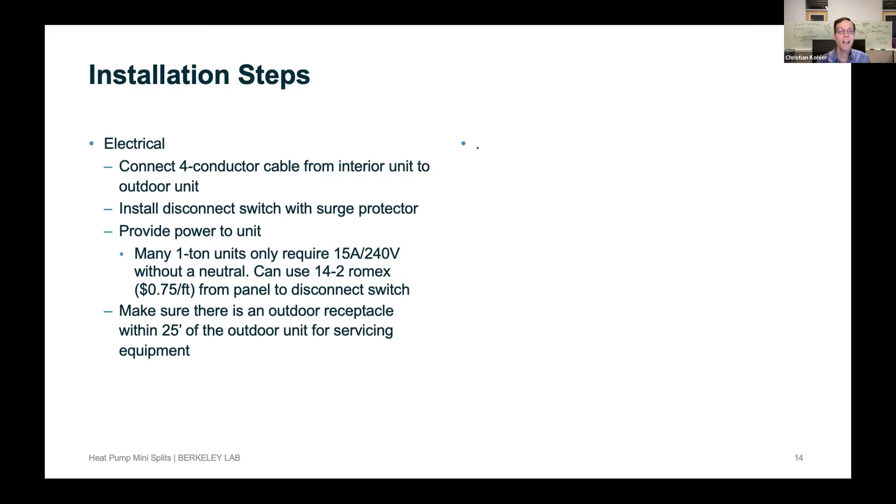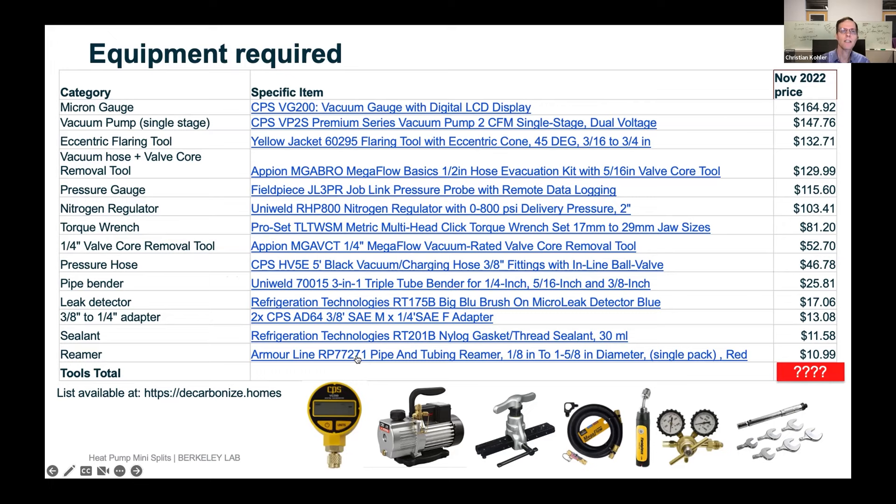It's good practice to put a surge protector on because surges can damage the electronics. Some one-ton units — 12,000 BTUs — require only a 15-amp 240-volt circuit. You can use standard 14-2 Romex wire at 75 cents per foot between your electrical panel and the disconnect switch. The tools required cost about $1,000 brand new for professional level equipment. I've put a whole list on my website, decarbonize.homes.